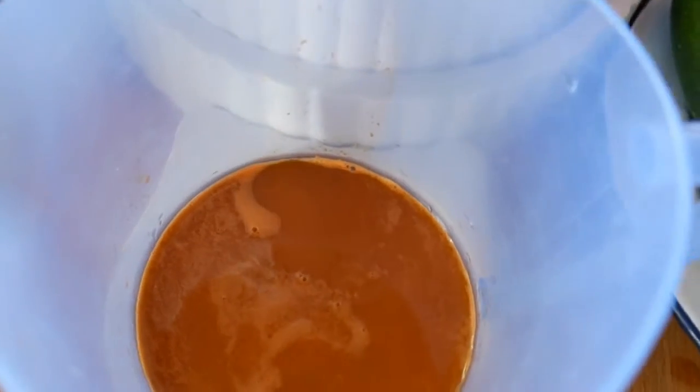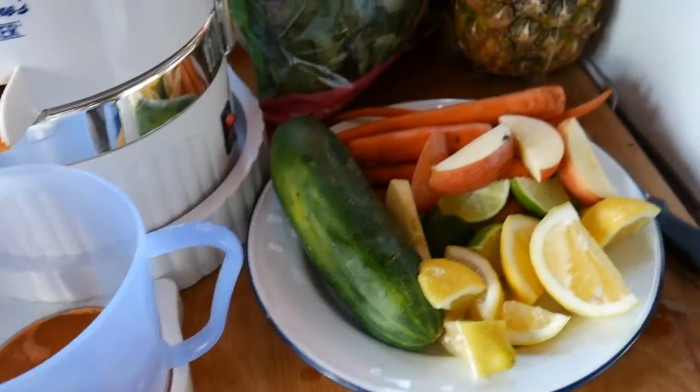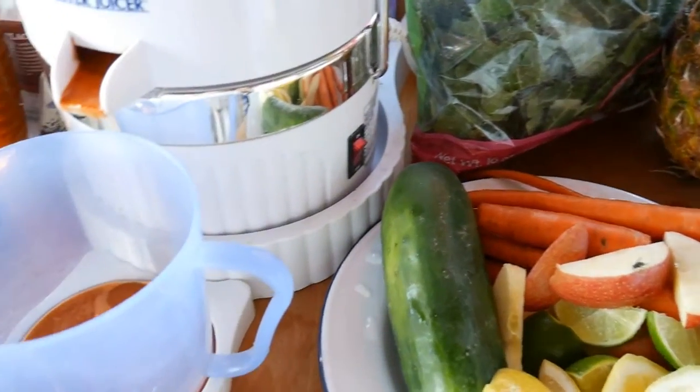I've already got one carrot that I've juiced down the hatch, and I'll juice all the rest up in a second. That pineapple is going to go in tomorrow or the day after — I'm just going to let it ripen up a little bit more before it hits peak of ripeness. That's what I've got to look forward to.